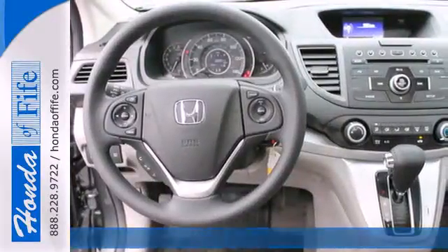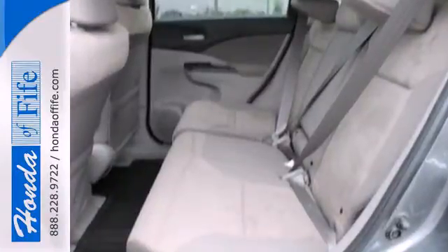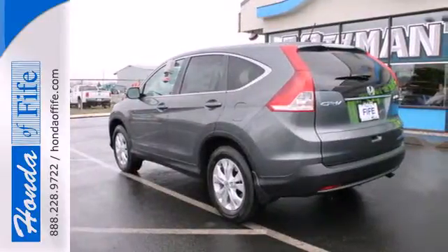Eco Assist is a welcome technology, and the trip computer will keep you up to date with your overall efficiency. This CUV also has a remote entry system, Bluetooth hands-free link, and a rear-view camera.